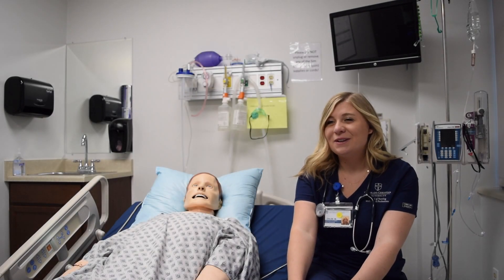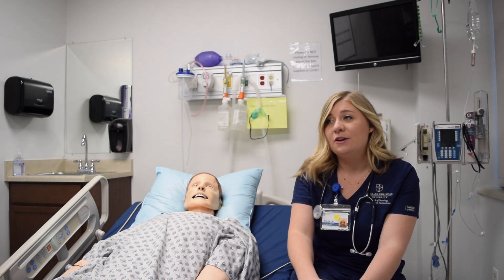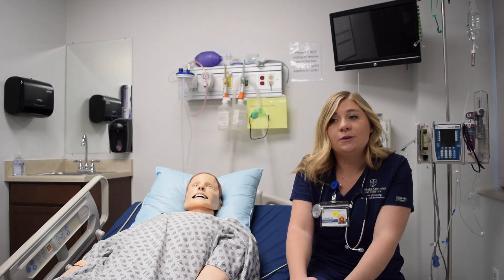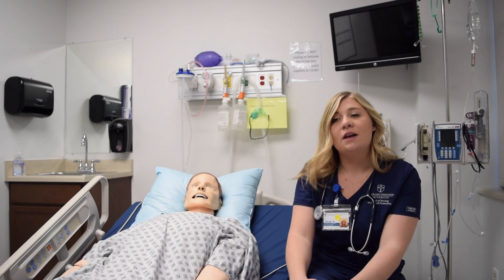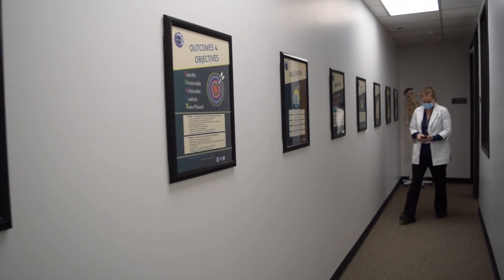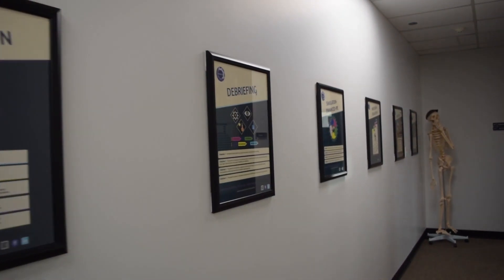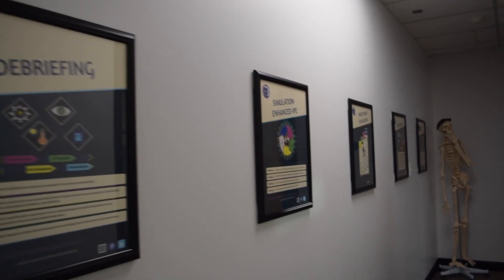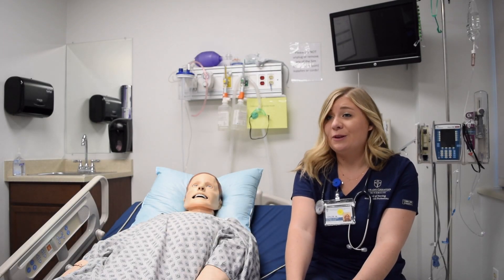CCU has really good relationships with a lot of the hospitals across the whole Front Range. We've had experiences and rotations at most of the hospitals in the Denver metro area, and a lot of hospitals love having CCU students. We've built a really good network, and I feel really confident and competent leaving CCU, hopefully finding a job as a registered nurse. We've made those connections and had those clinical hours in multiple hospitals.